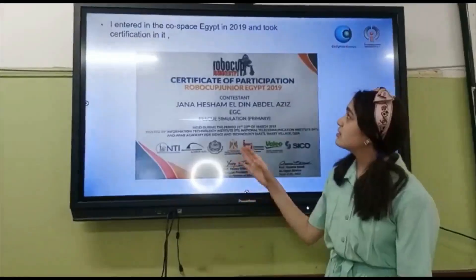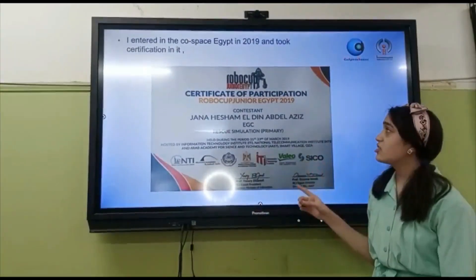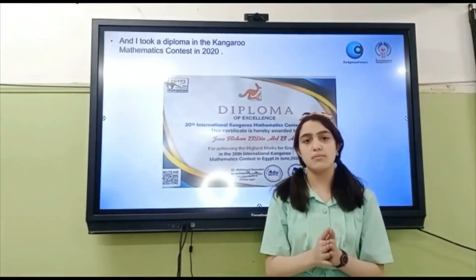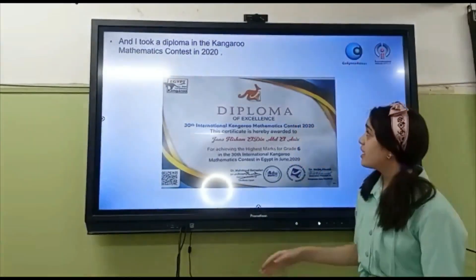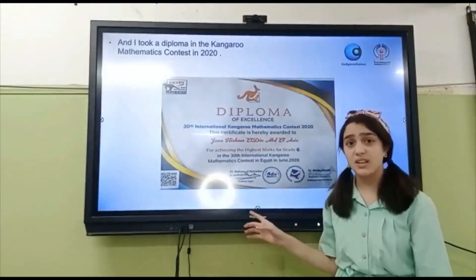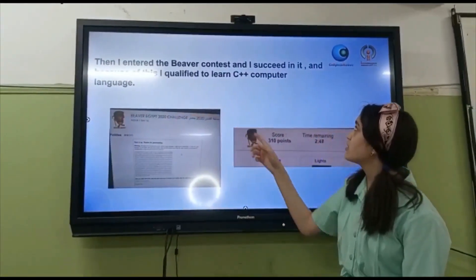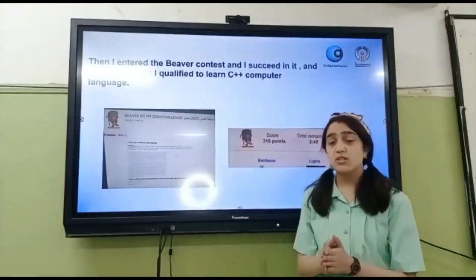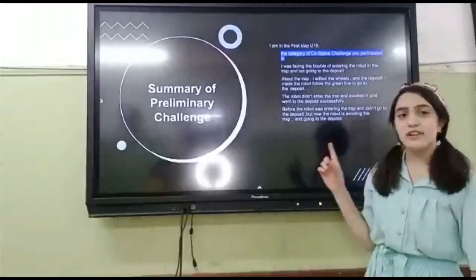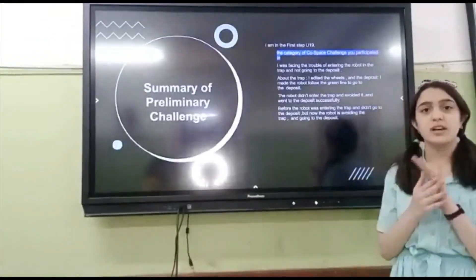I entered the Gold Space Egypt in 2019 and took a certification in it, and this was the first time that I interacted with a robot card in my life. Then I took a diploma in Cambridge Mathematics in 2020. Then I entered the Believed Contest and succeeded in it. And because of this, I qualified to learn C++ computer language.